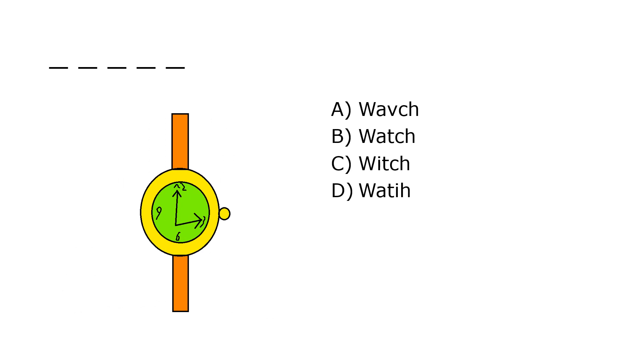What is it? A. Wave Ch, B. Watch, C. Witch, D. Watty. Our correct answer is B. Watch.